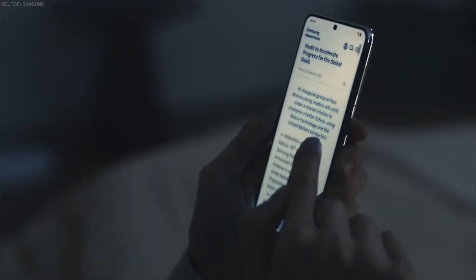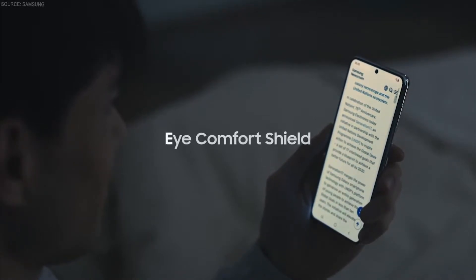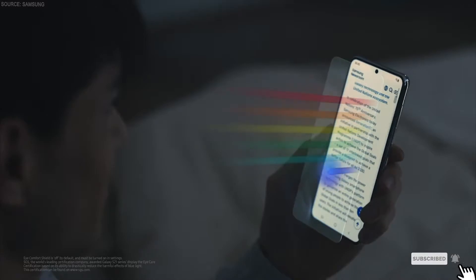But this display doesn't just look better — it's also better for you. Blue light can make it really hard for us to sleep and it often hurts our eyes. Our new eye comfort shield analyzes your usage pattern to automatically adjust your blue light filter.